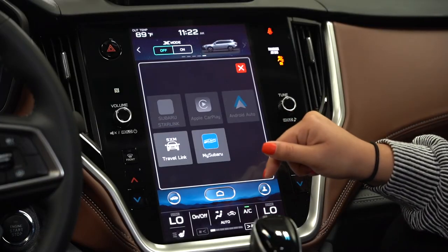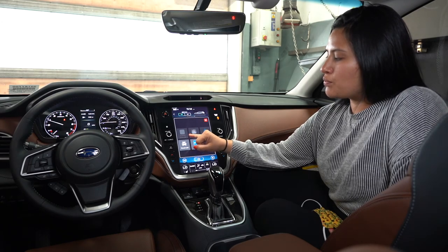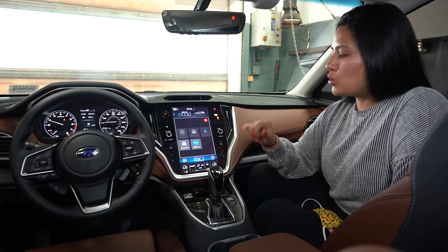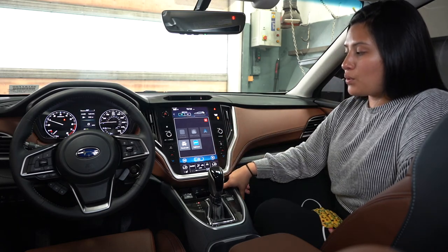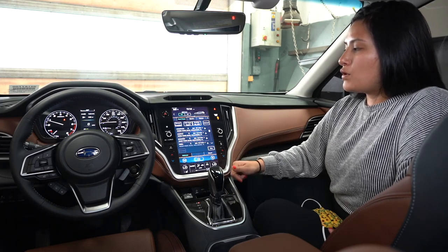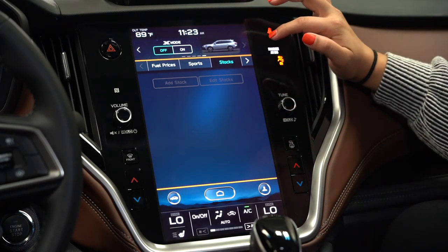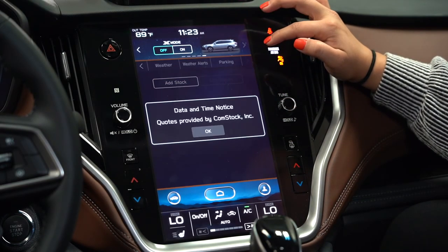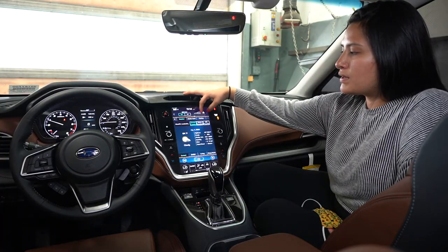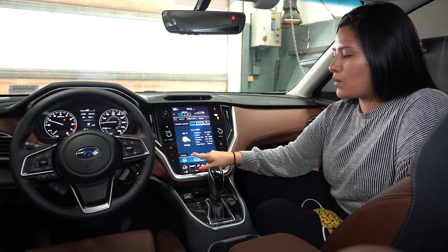The next app is your applications. Once the car is purchased, your Subaru Starlink will populate. Apple CarPlay and Android Auto are only used when you are connected through the USB cord. Travel Link gives you fuel prices, sports scores — you select the sport you want — stocks, and weather.